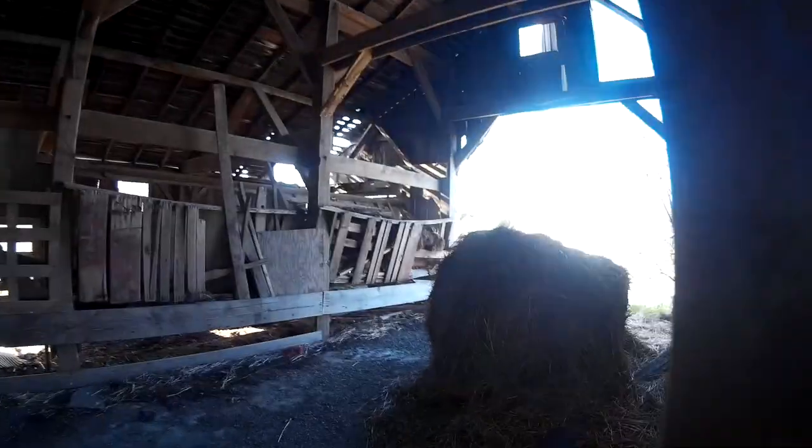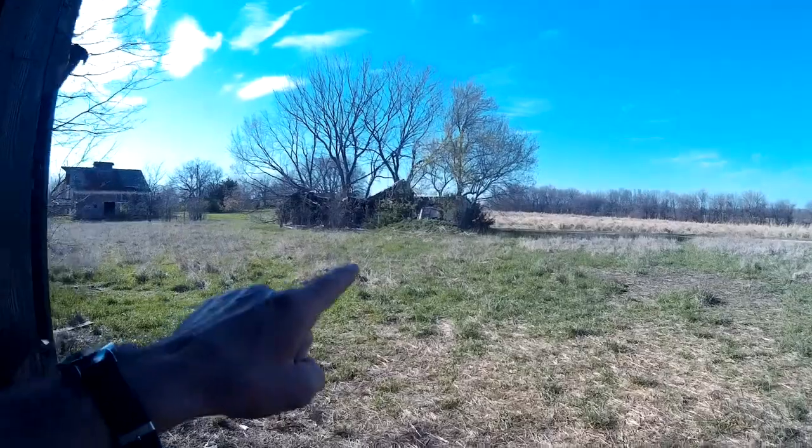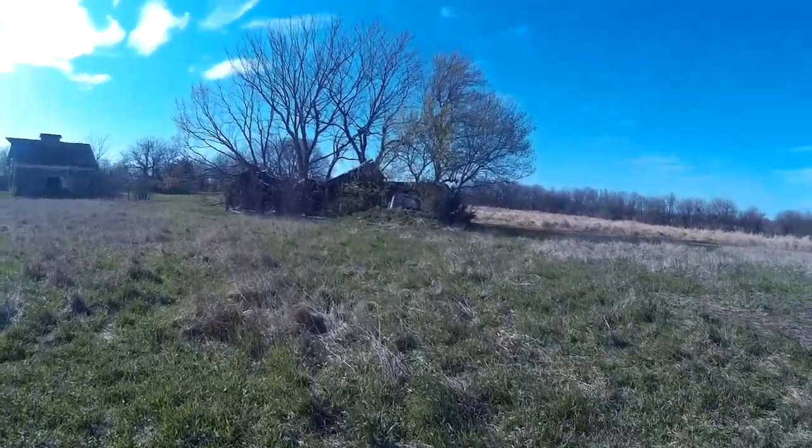I see a building out here. I don't know if it's a house — it looks like a little shed of some sort.